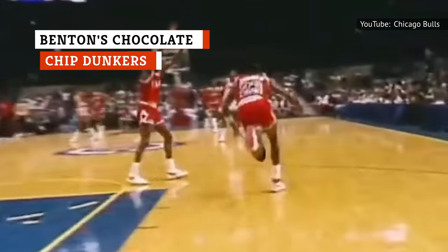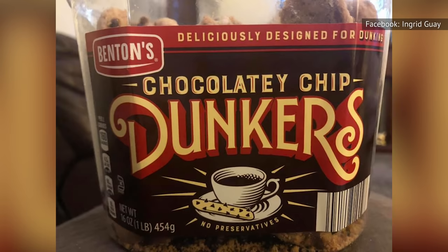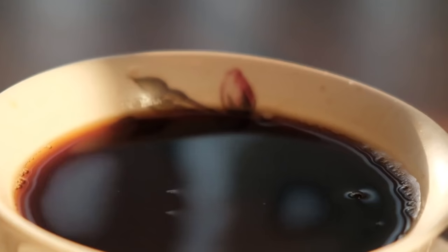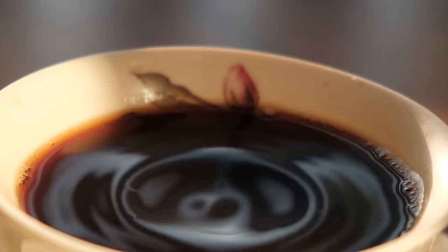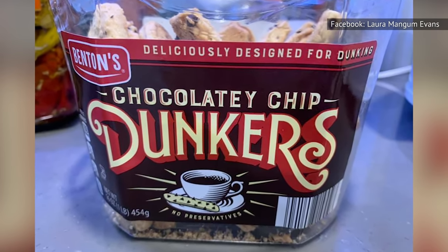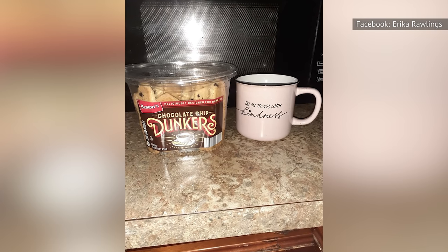If you consider yourself the Michael Jordan of cookie dunking, get your paws on Benton's Chocolate Chip Dunkers for your ultimate reward. Dunking these cookies in milk is a good idea for a dunking rookie. If you want to take it to the next level, use these dunkers to jazz up your morning coffee. Although Benton's Chocolate Chip Dunkers are good enough without being dunked, dunking brings out the very best in these cookies.